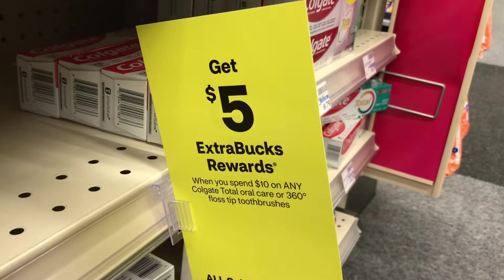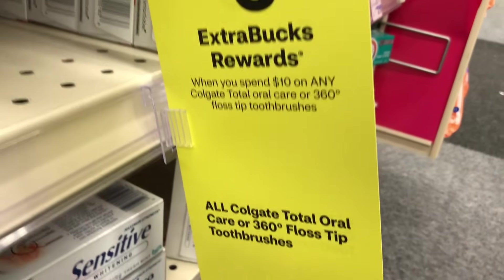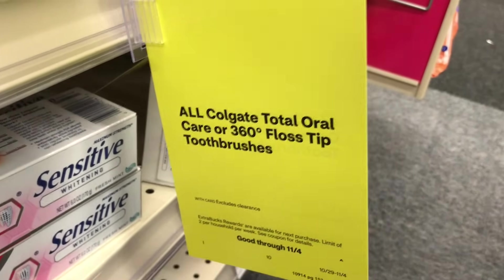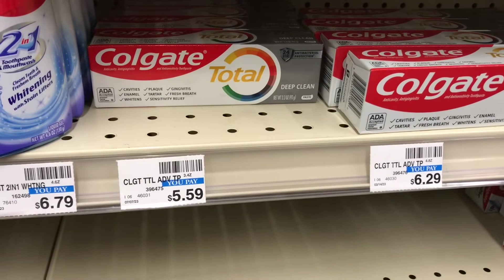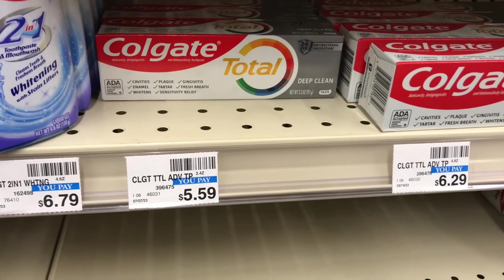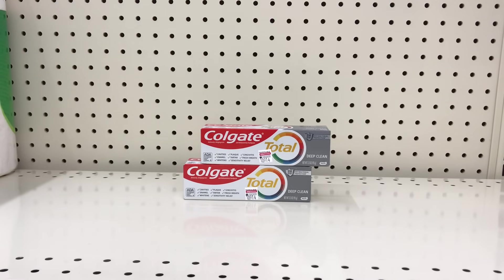The next deal is spend $10 get $5 back on Colgate Total oral care. Pick up two of the Colgate Total priced at $5.59 each — these two items total $11.18. We received a $4 off two digital coupon today, dropping it down to $7.18. Pay that and get $5 back, making both items $2.18 or $1.09 each.